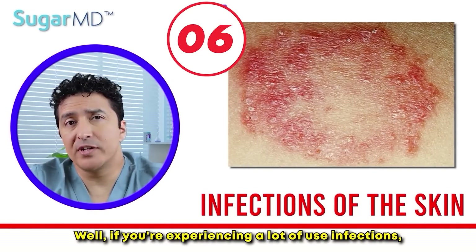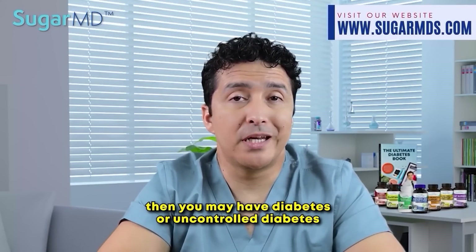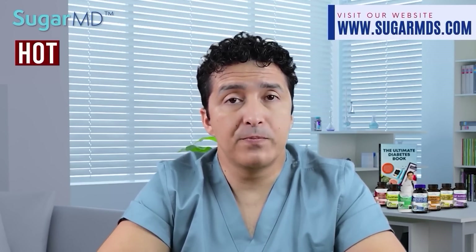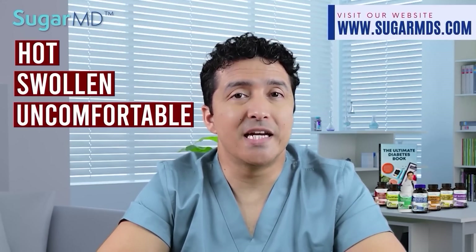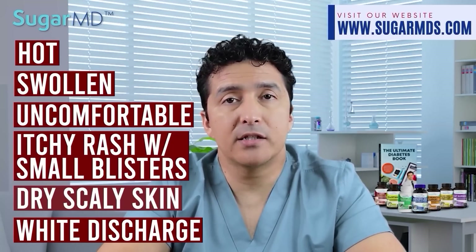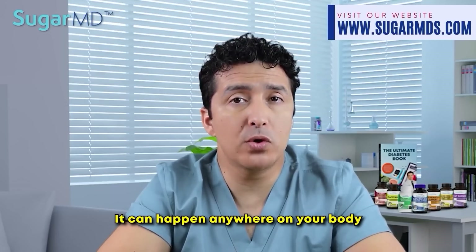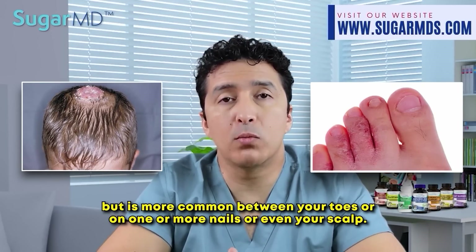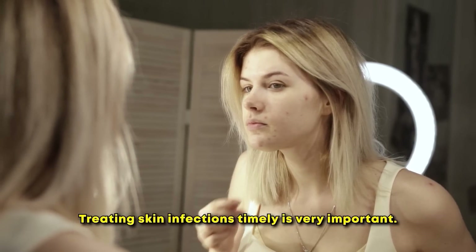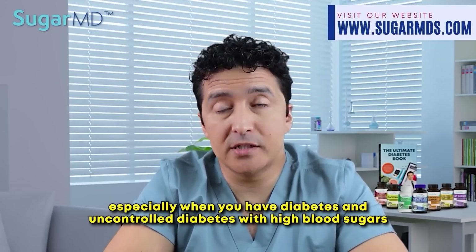Skin infections: if you are experiencing a lot of yeast infections or any sort of recurring infection, you may have diabetes or uncontrolled diabetes. Signs of a skin infection include hot, swollen, and uncomfortable skin; an itchy rash with small blisters; dry and scaly skin; and discharges — including pus or a cottage cheese-like discharge. It can happen anywhere on the body but is more common between the toes, around the nails, or on the scalp. Keeping your toenails dry is extremely important to prevent fungal infections. Treating skin infections in a timely manner is critical, especially with uncontrolled diabetes and high blood sugars.